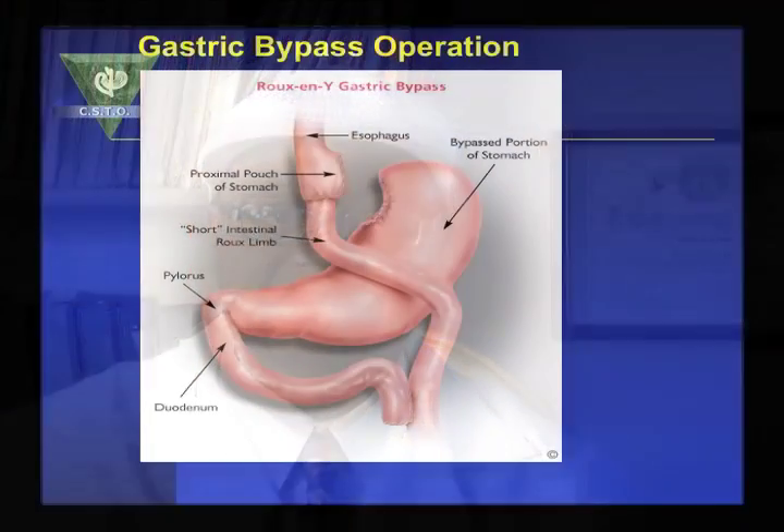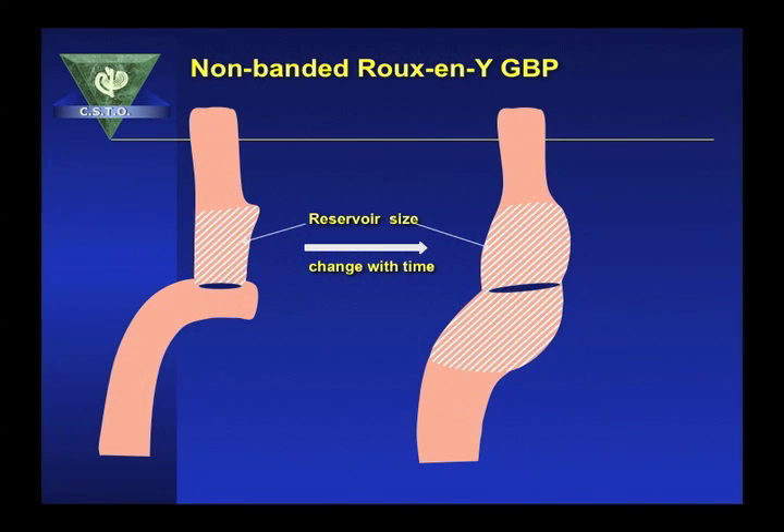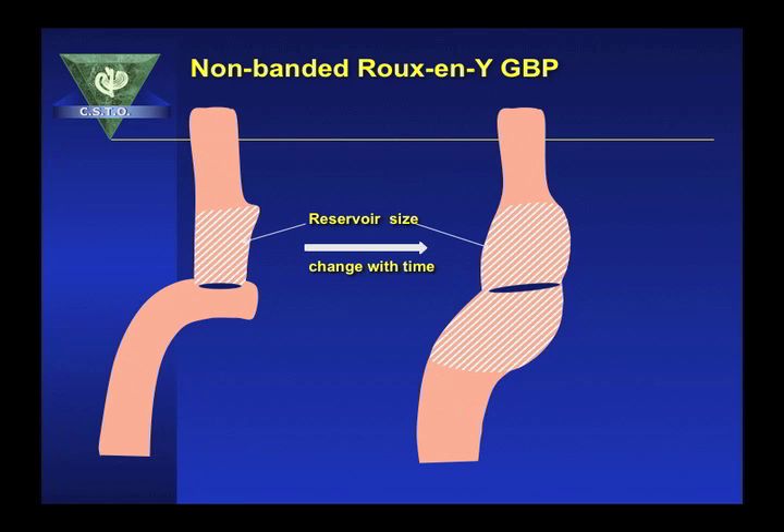The GaBand ring maintains the stoma size over the life of the operation, and patients have been evaluated 20 years after the operation with the stoma size remaining the same. Therefore, there is no standard in the non-banded gastric bypass, and with time, the pouch and the stoma will dilate. As shown in this picture, when the stoma dilates, the proximal jejunum becomes part of the proximal pouch, increasing the reservoir and decreasing the restrictive component.